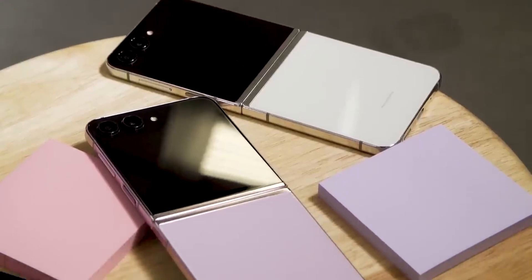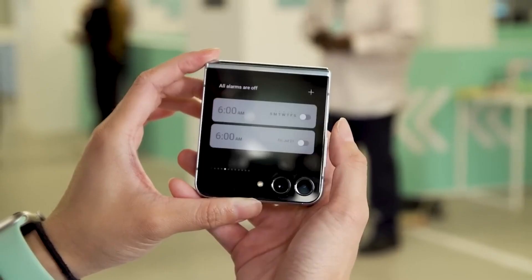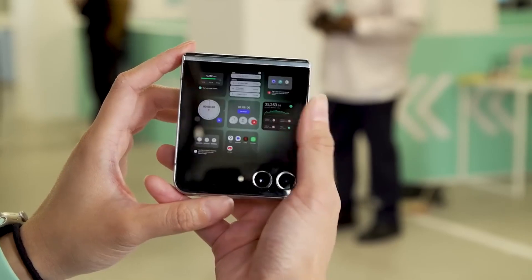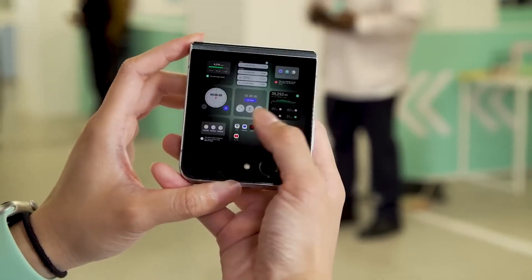Like the smaller cover displays on foldables like the Galaxy C Flip 5, this mode might be used to check notifications or interact with specific widgets without opening the device.